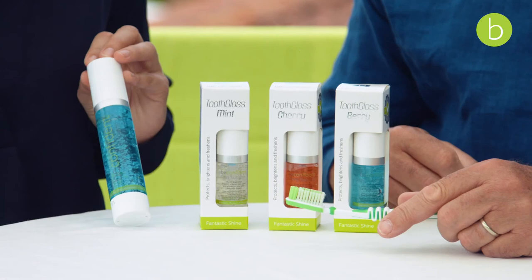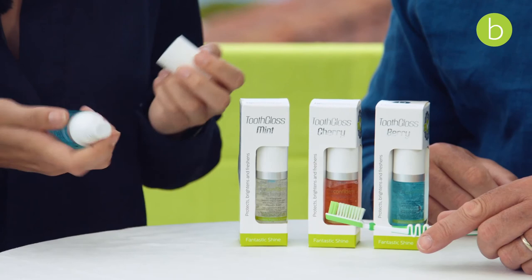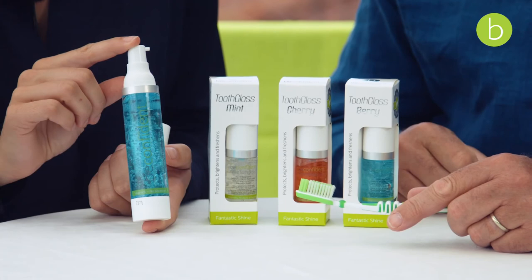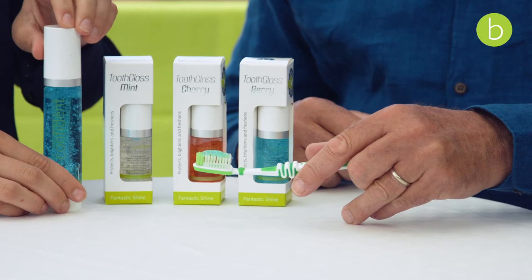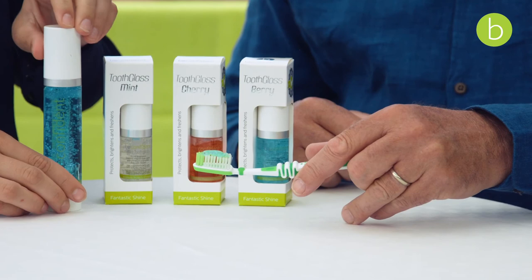So let's have a look at how the application looks. We use it on a manual toothbrush here. As we said, it doesn't contain any abrasive, so you can use it on electric toothbrushes as well. You don't need a lot — it comes as a gel, and you use a couple of strings of gel for each brushing.